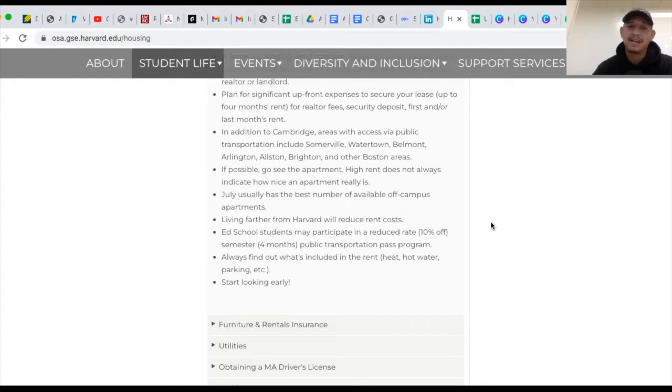You're also going to lose less time that you can be spending on homework or activities if you live closer to Harvard. It looks like education students can get 10% off every semester for a public transportation pass program, which is great. So make sure you get involved with that if you're going to be living off campus. They want you to start looking early for housing, and I totally agree. If you've already been accepted, you should accept your admission right away and then start that housing search.